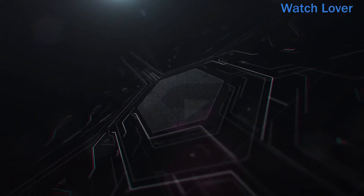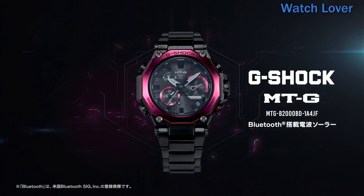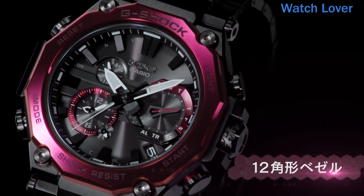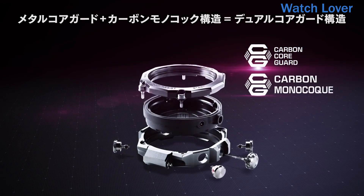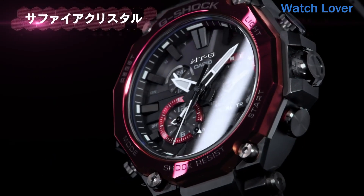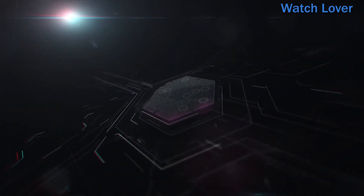Shock resistance: Like all G-Shock watches, the MTGB2000BD104JF is designed to be shock resistant, making it tough enough to withstand everyday wear and tear. Water resistance: The watch is water resistant up to 200 meters, making it suitable for swimming, snorkeling, and other water activities. Solar powered: The MTGB2000BD104JF is powered by a solar rechargeable battery, which means you never have to worry about replacing the battery. Multi-Band 6: The watch features a radio-controlled timekeeping system that automatically adjusts the time based on atomic clock signals from up to six different transmission stations around the world.